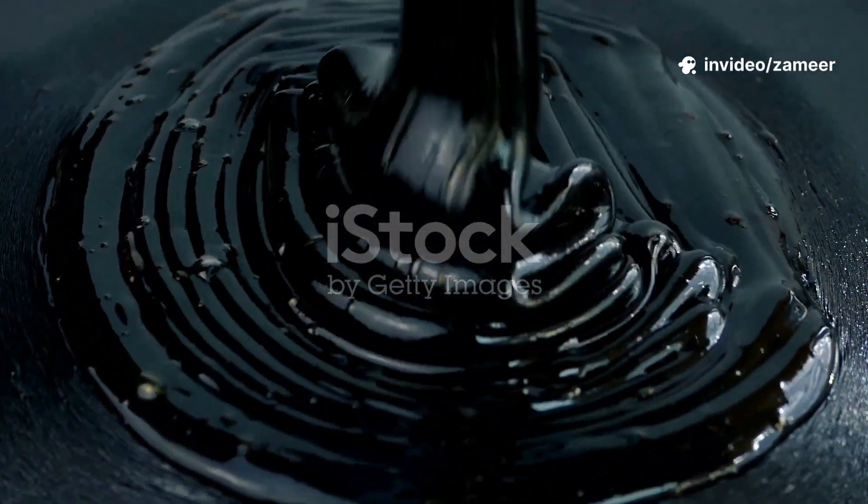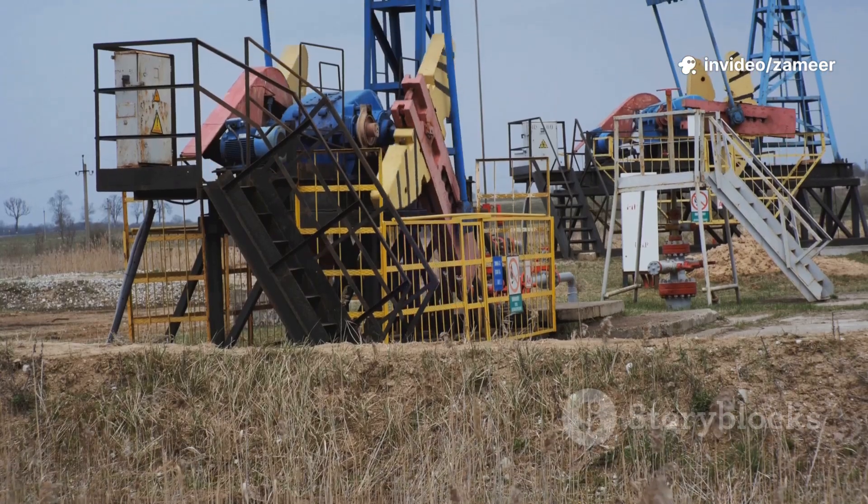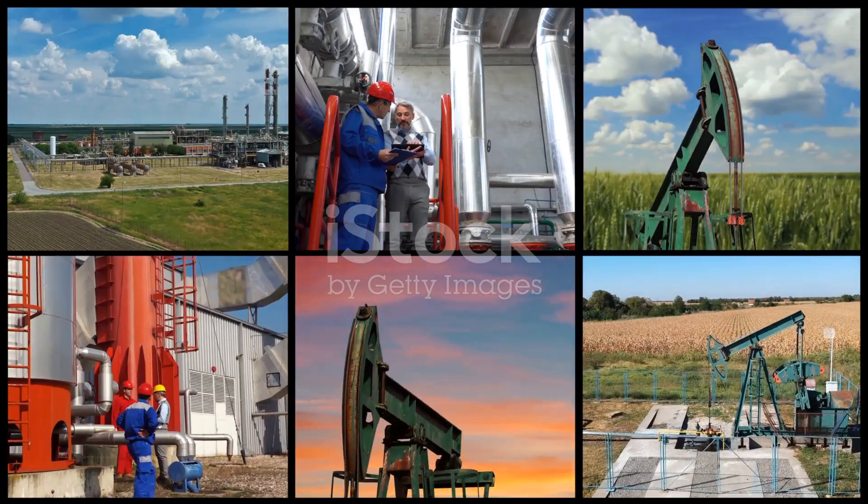Alright, let's dive into the world beneath our feet: crude oil extraction and refining. Crude oil is basically ancient, buried organic material that's been cooked and squished for millions of years.